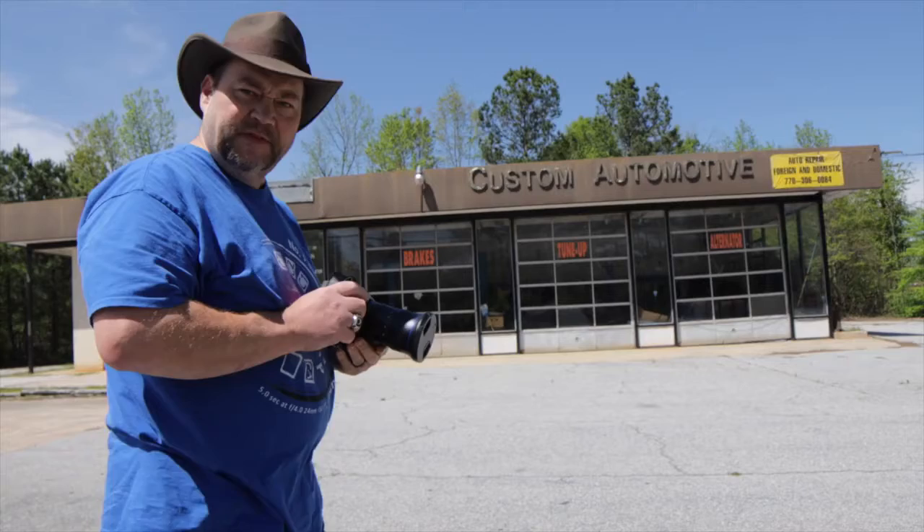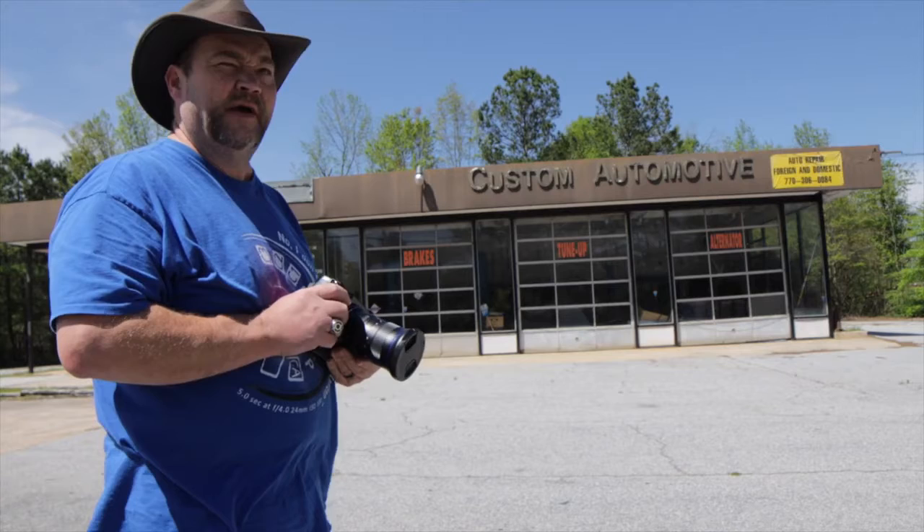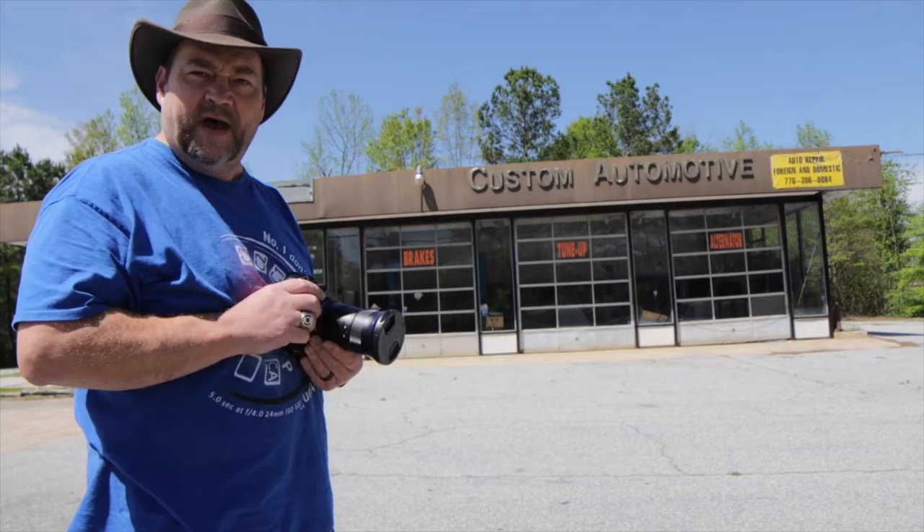The next building I found in the city of Fairburn is this custom automotive shop that sits right along the main road — I think it's Highway 29. It looks like it's been empty for a while. It is listed for sale with a real estate company, with a sign along the street.